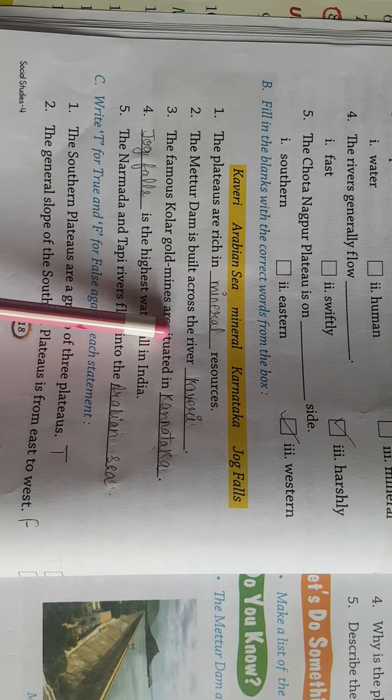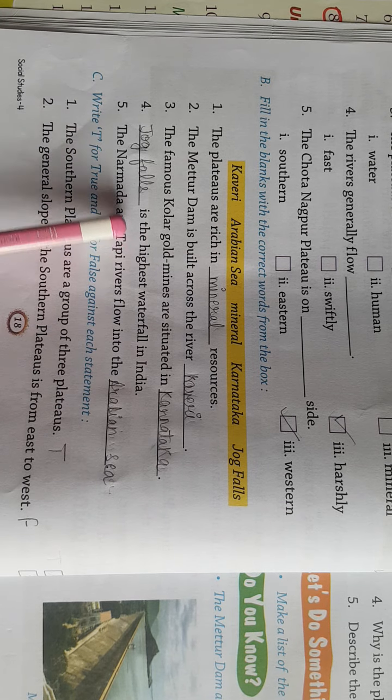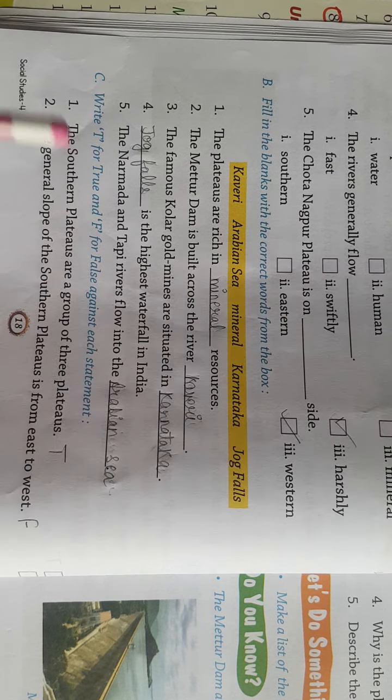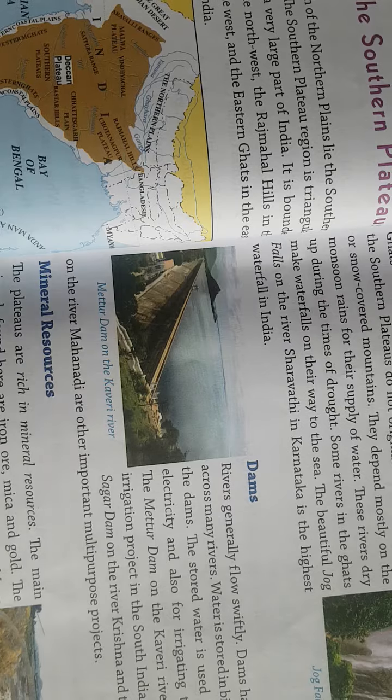The Mettur Dam is built across the river — जो Mettur Dam है, वो Kaveri river पर बना है। The famous Kolar gold mines are situated in — जो famous Kolar gold mines हैं, वो Karnataka में हैं। Jog Falls भी Karnataka में ही है।